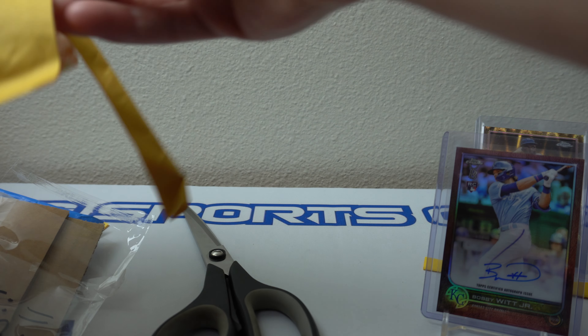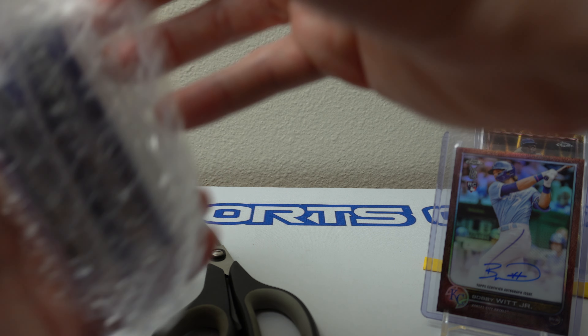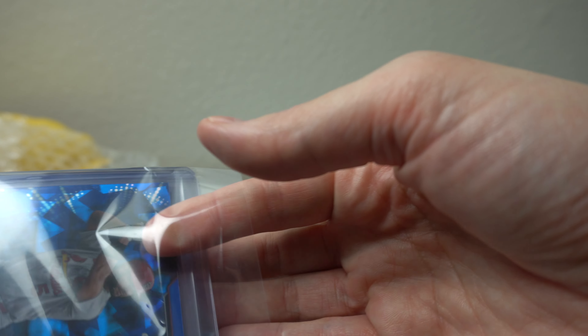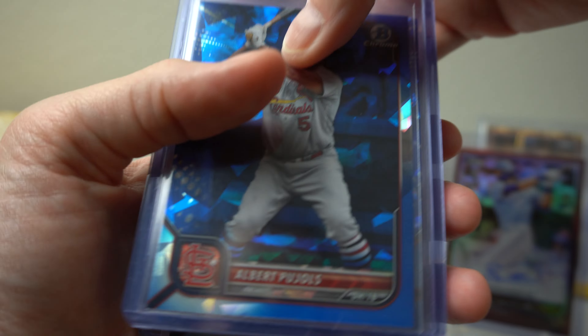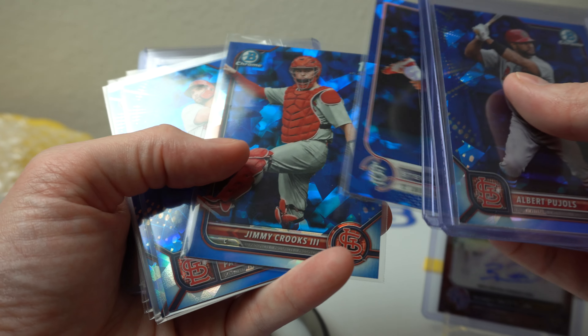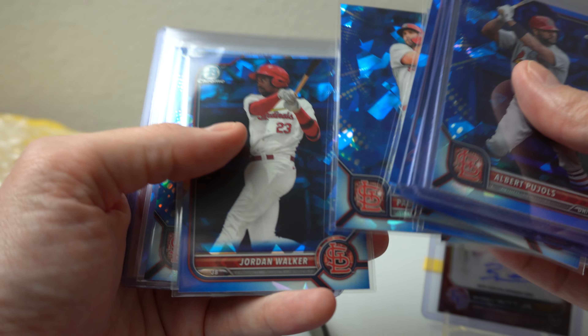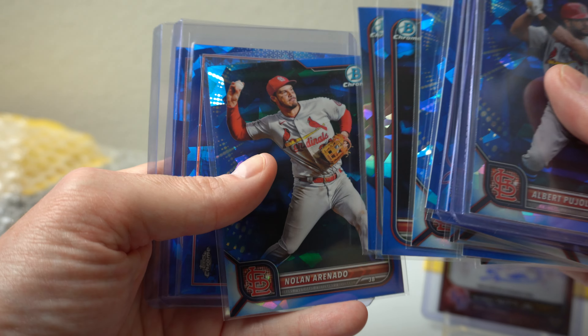This one is from Nick B, another breaker. Partook in some Sapphire random team case break. It's Cardinals — Pujols, last dance. I do still love me some Sapphire. I like to break it myself but every once in a while I still try some group breaks when I see it, just because they're a bit more rare — although I'm sure they've increased production throughout the years.